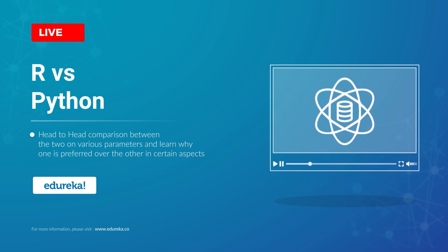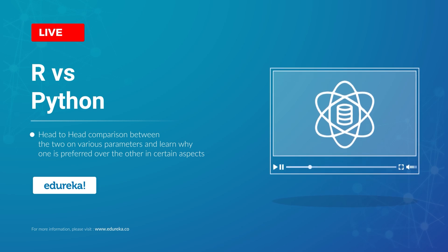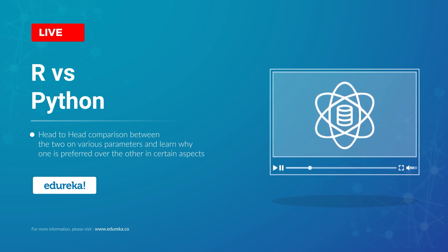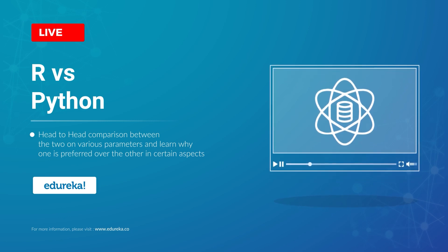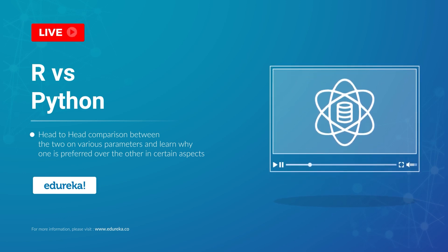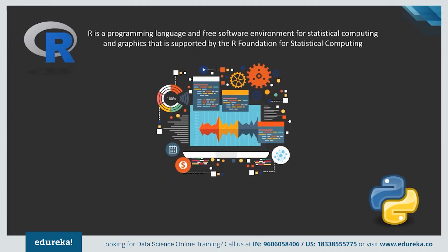With the massive growth in the importance of big data, machine learning, and data science in the software industry, two languages have emerged as the most favorable ones for developers. R and Python have become the two most popular and favorite languages for data scientists and data analysts. Both of these are similar yet different in their own ways, which makes it difficult for developers to pick one out of the two. This is Shantini from Edureka, and in today's session, I will help you find out which one wins the battle.